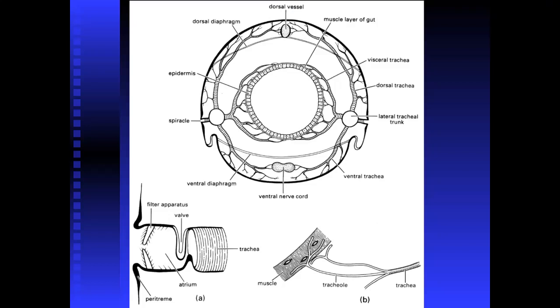Air enters through the spiracles, then into the lateral tracheal trunk, from which it goes to the ventral trachea, dorsal trachea, and visceral trachea toward the digestive system. From there, the trachea continues getting smaller — called tracheoles — which provide gas exchange for all the different tissues. Here you can see the trachea coming down and becoming tracheoles, which provide gas exchange directly with the muscles.